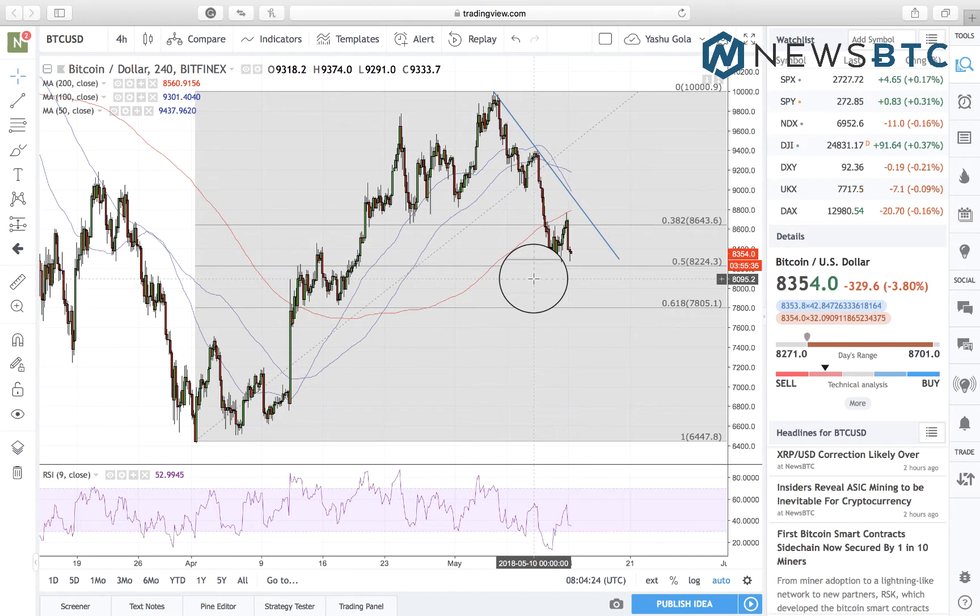Hello viewers, this is Yashu Gola from NewsBTC.com bringing another dose of our Bitcoin intraday analysis. Things have been pretty rough in the Bitcoin USD market. We managed to make some gains over this weekend trading hours, but early in Asian hours at the start of this week has reversed them already.